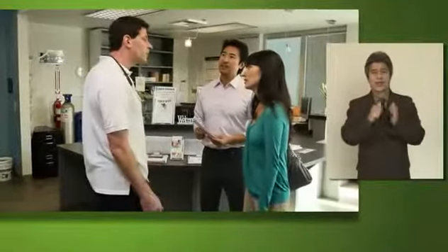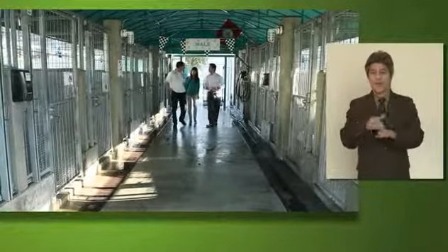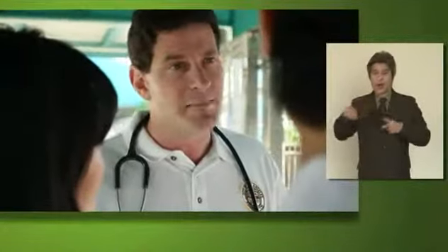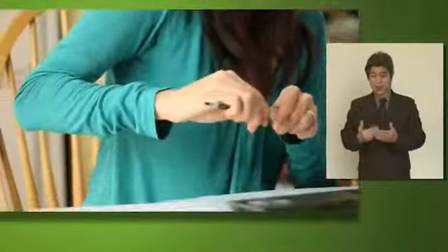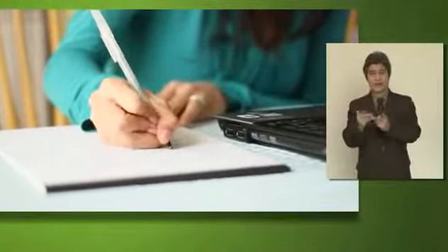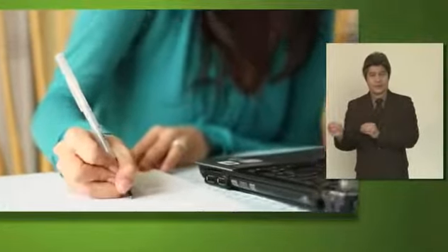Consider checking with your local animal shelter or emergency management office to determine if a pet-friendly emergency shelter will be set up near your location. Many emergency shelters only allow service animals, so advance planning is key. Make a list of boarding facilities and veterinary offices that might be able to shelter animals in disaster emergencies. Include 24-hour telephone numbers.